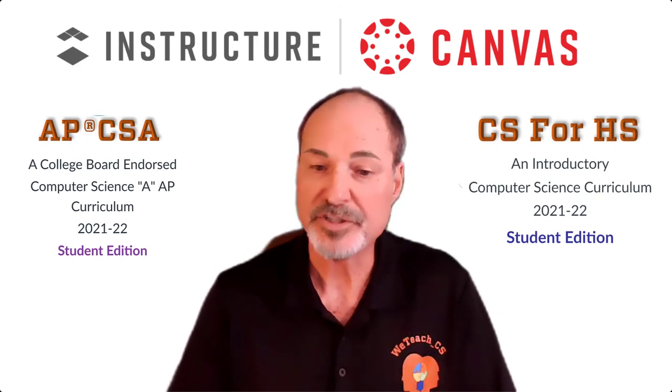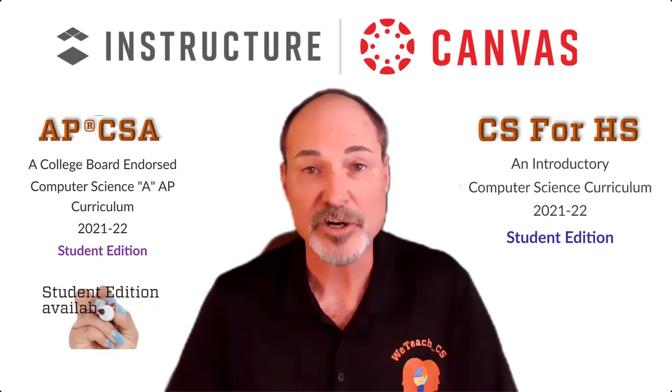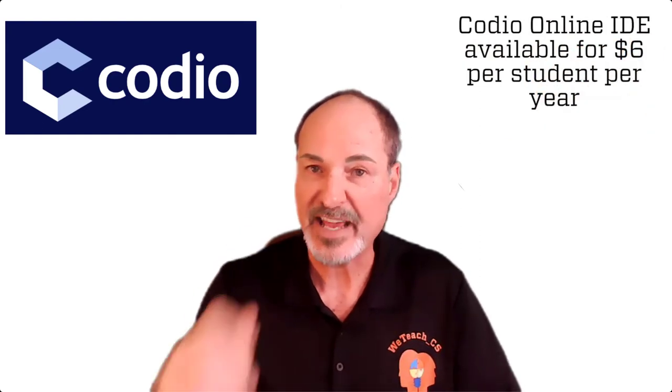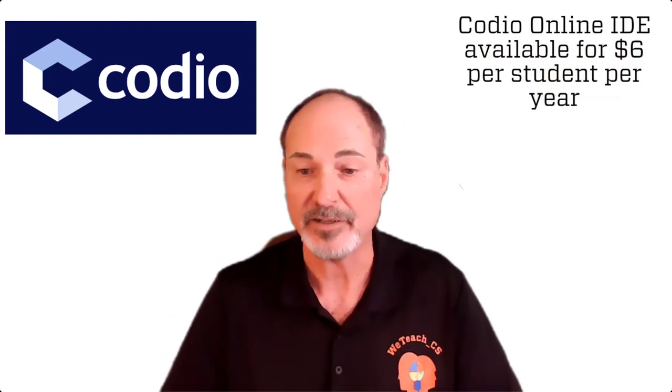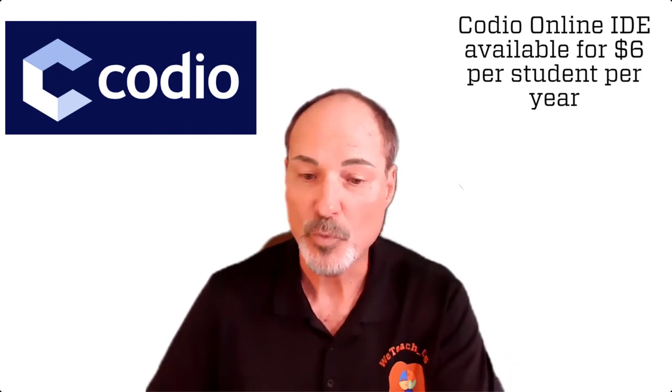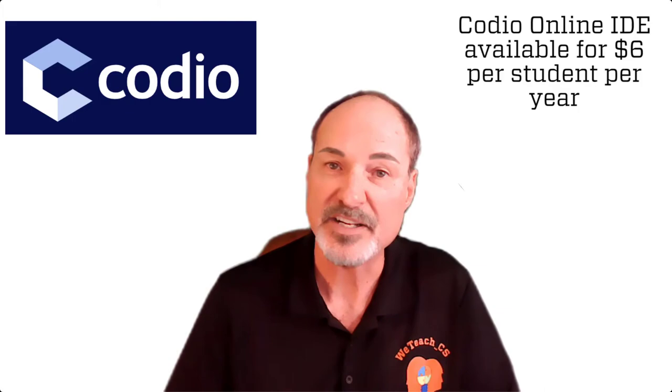However, there is a cost associated with that at $5 per student per year. We also use the online IDE programming platform called Codeio and have worked out a deal with them for WeTeachCS subscribers at $6 per student annually. You cannot beat that deal. So if you choose to do both, that's just $11 a year per student, well within a budget for any school.